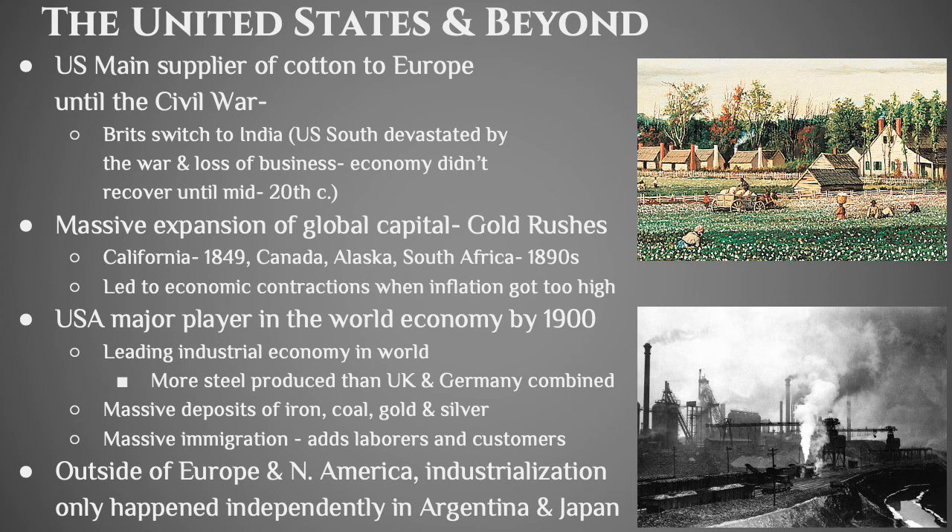By 1900 the United States was a huge player in the global economy — the leading industrial nation with more natural resources, more land, and more people than anybody else because of immigration. Immigration is a good thing — it adds laborers but also adds customers. Outside of Europe and North America, industrialization really only happened in Argentina and Japan, and when we look at Japan in the 19th century we'll see why that's so significant.